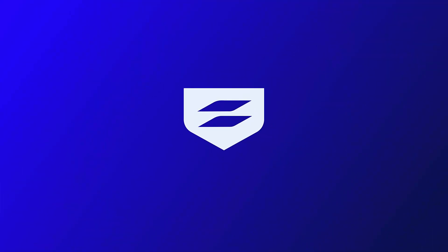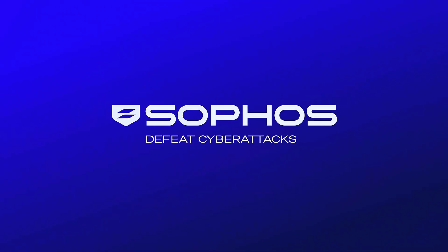Visit Sophos.com/endpoint to learn more.